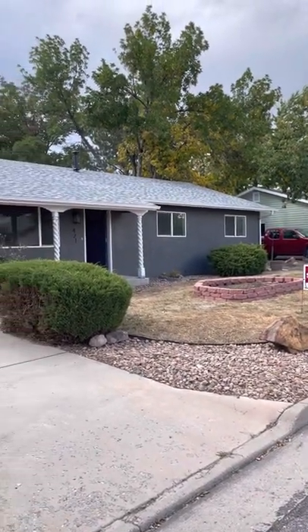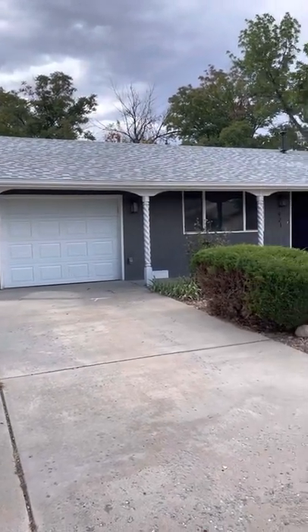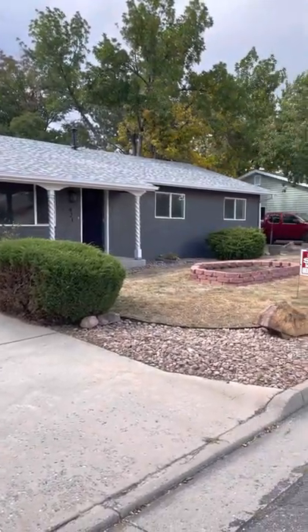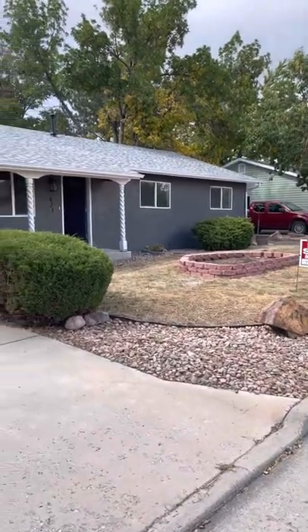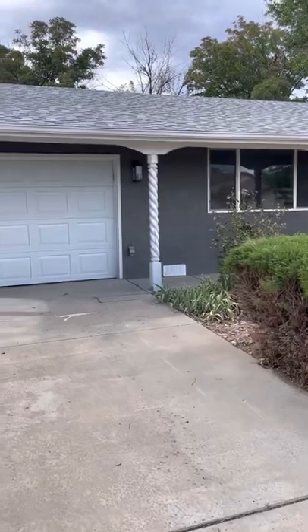Hello, we're at 421 Field Avenue in Canyon City. This is a 1,250 square foot, three-bedroom, one-and-a-half bath house with a one-car garage. It's been newly renovated over the past several months.